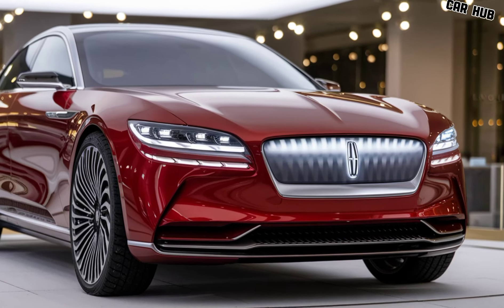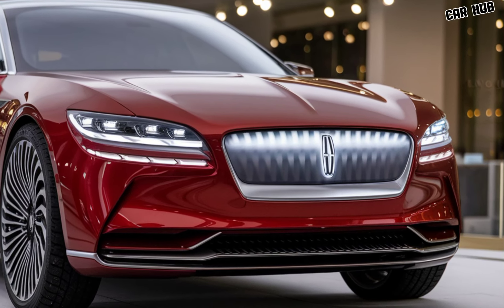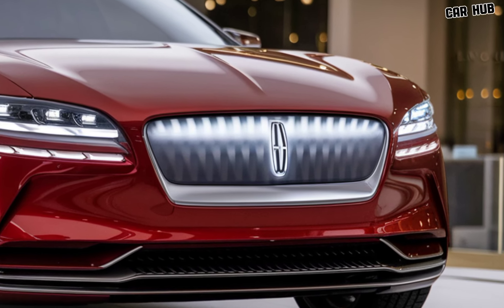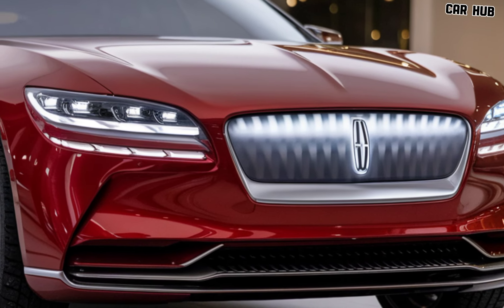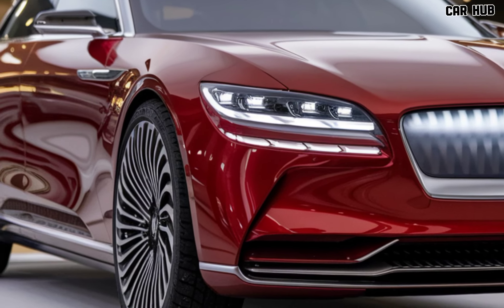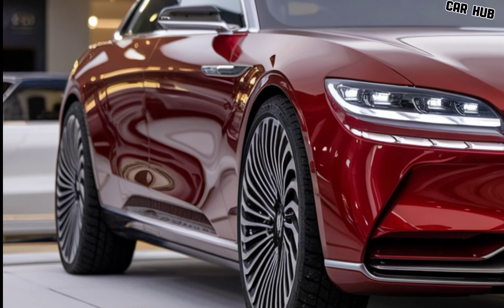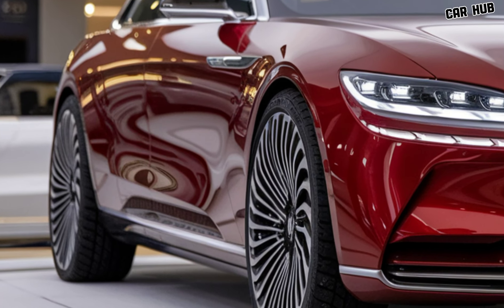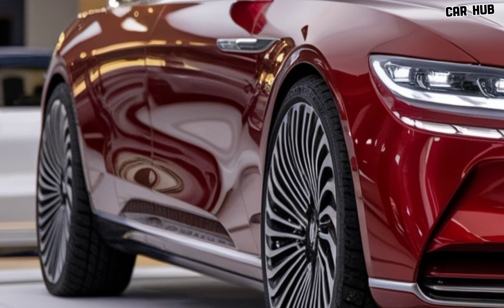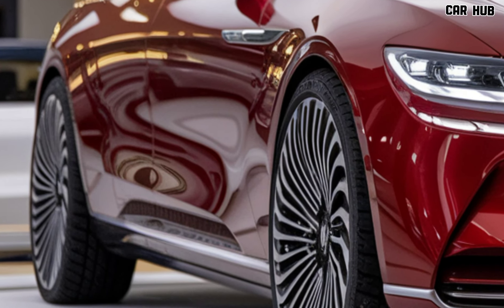Pricing for the 2025 Lincoln Continental starts at around $60,000 for the base model, with higher trims offering more advanced features and luxurious options. Depending on the customizations and add-ons, the price can go up to $80,000 or more. This makes the Continental an attractive option for those looking for a luxury vehicle without stepping into the ultra-premium price bracket.